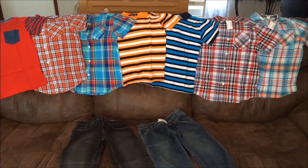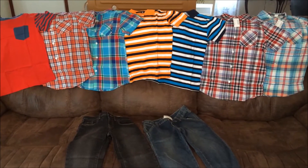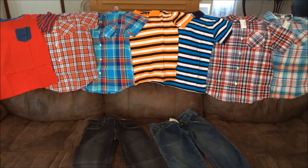Some clothes fit him well, some clothes are too tight, some clothes are too big. So when we get that done, I'll do a video on what Benjamin picked out. And that is it.